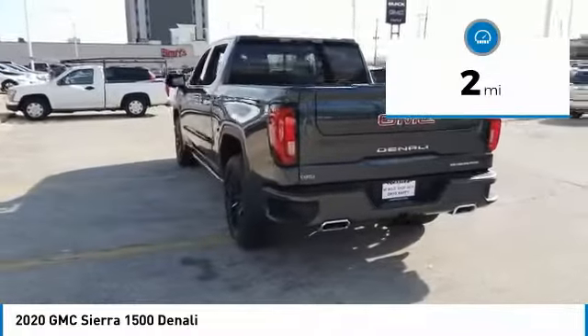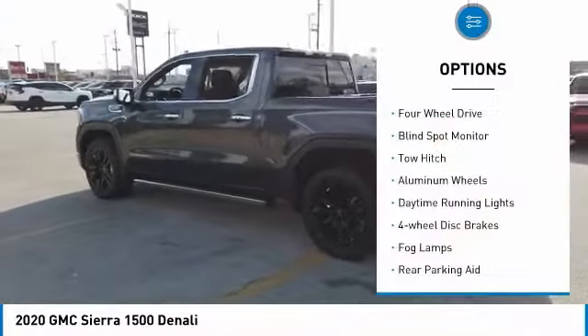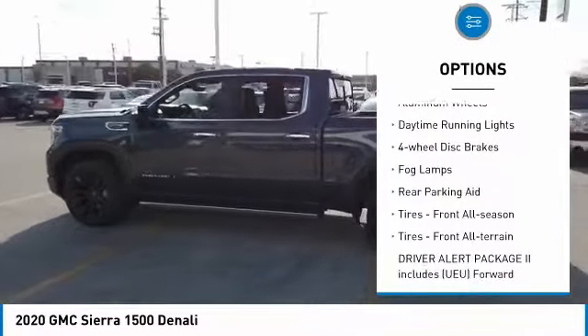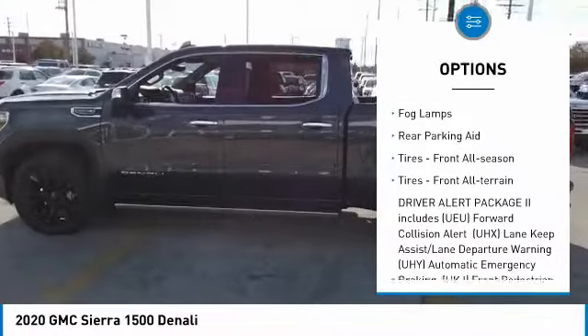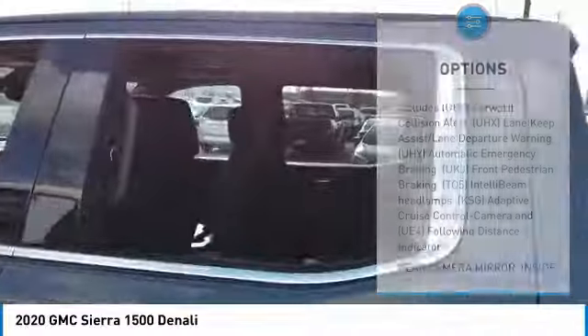This vehicle has less than 100 miles. Here are some of this vehicle's great options: four-wheel drive, blind spot monitor, tow hitch, aluminum wheels, daytime running lights, four-wheel disc brakes, fog lamps, and rear parking aid.